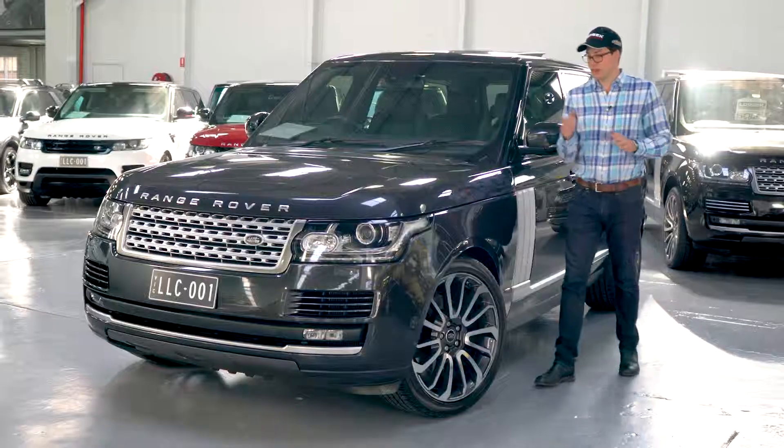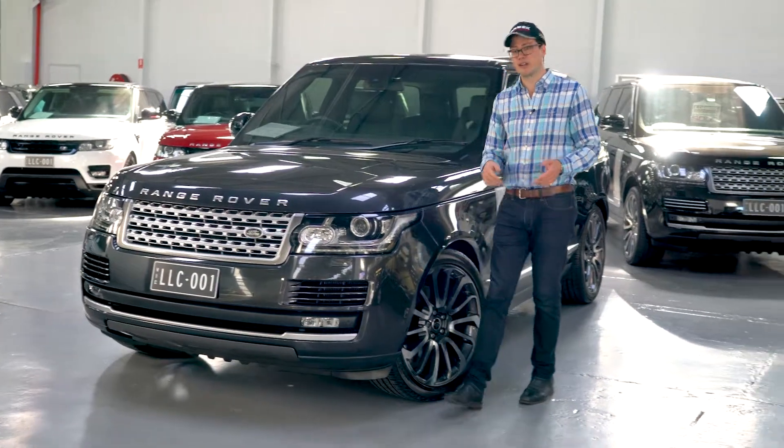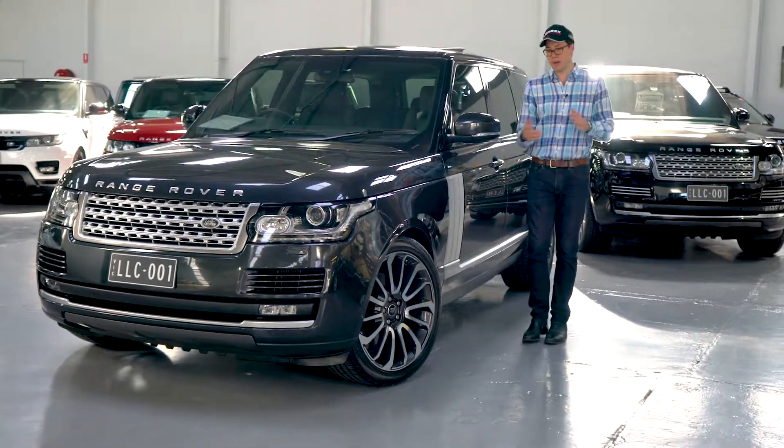And with a fully authorised Land Rover service history, this car is exceptional value at just £99,990. So come down to Lorbeck Luxury Cars and buy today.